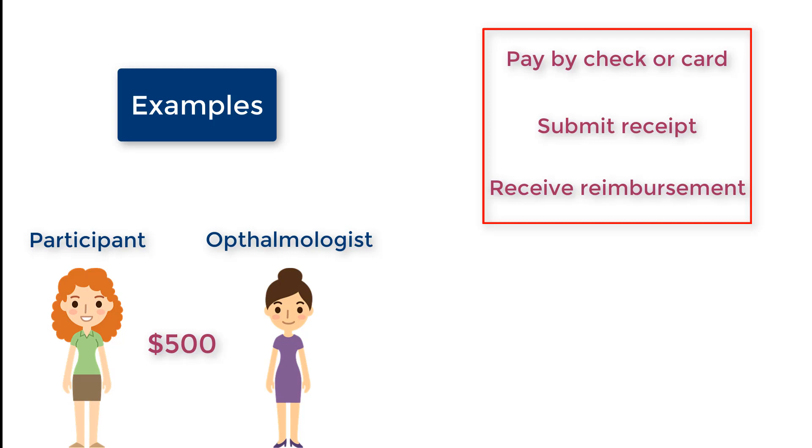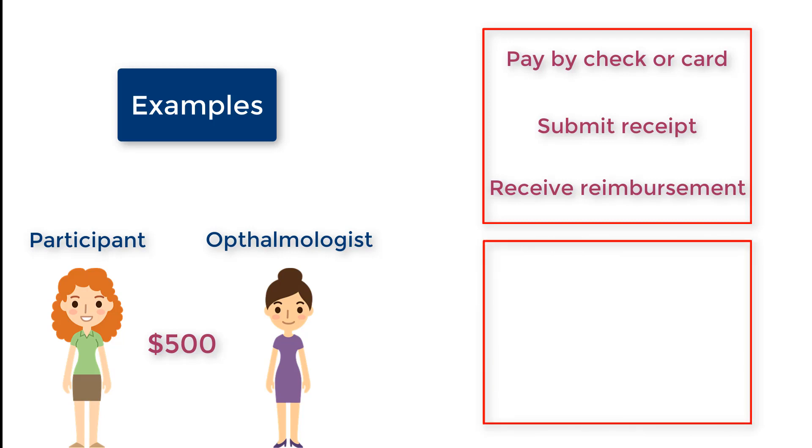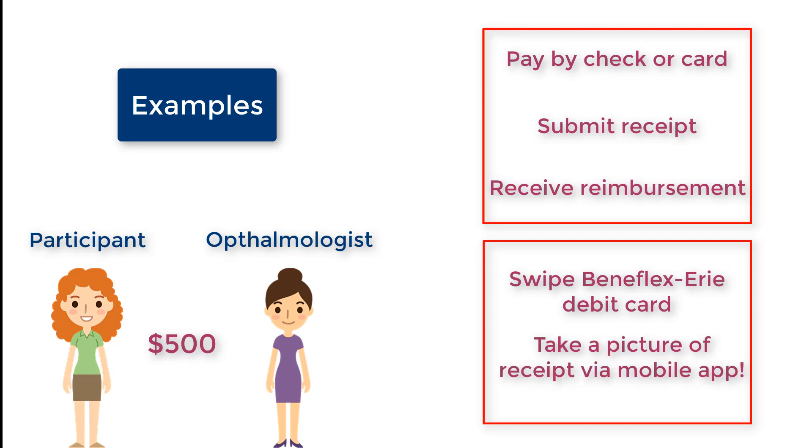Now let's say your plan offers a debit card. At the eye doctor's office, you can pay for the $500 bill by simply swiping your Beneflex Erie FSA debit card. Depending on the information we get from the debit card swipe, the funds will automatically come out of your LPFSA and you can send us the necessary information by taking a picture of the receipt through our mobile app. It's that simple.